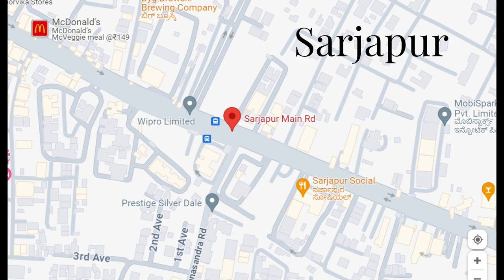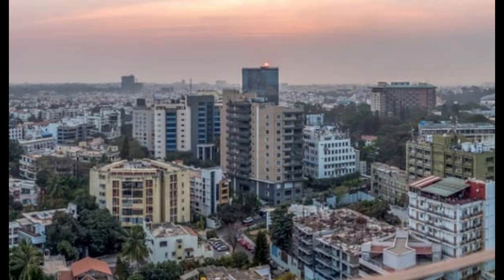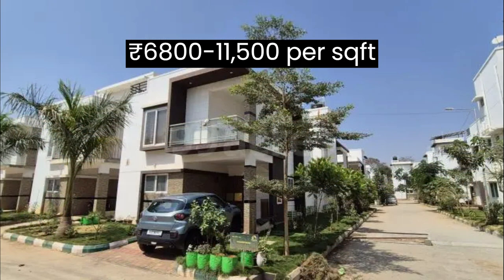Next we have Sarjapur Road, a rapidly developing IT corridor with excellent connectivity and a growing number of residential and commercial projects. Sarjapur Road market rate starts from ₹6800 to ₹11500 per square foot.